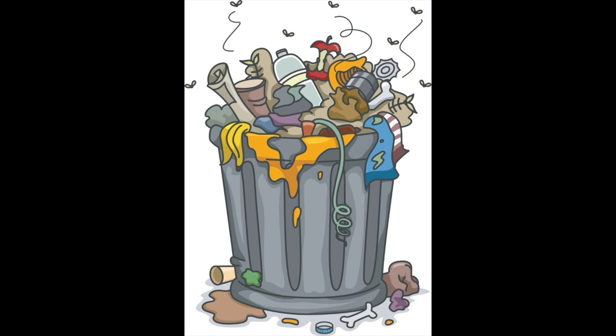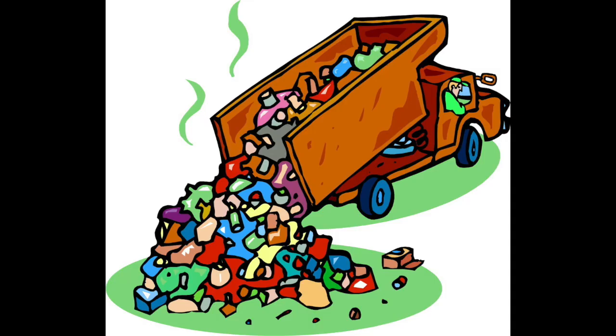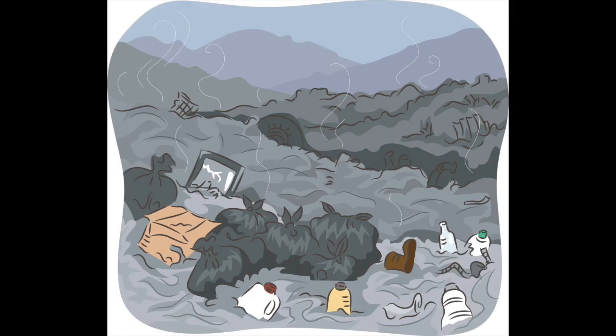Reducing waste is important because it saves the environment. Many of the things that you throw away go to the landfill and take a long time to decompose. A landfill is a place where all trash goes. The trash is then buried to decompose. Decomposing is when the trash breaks down until it is nothing.